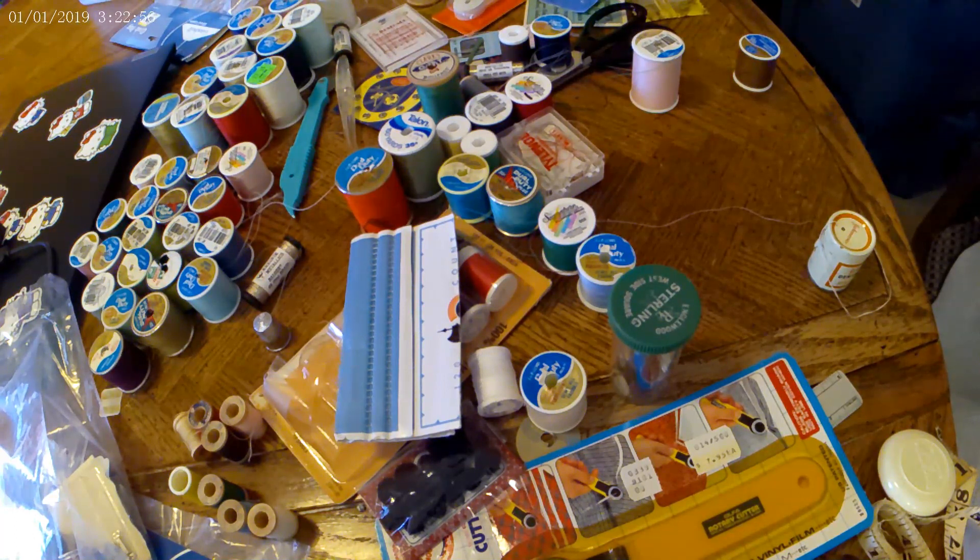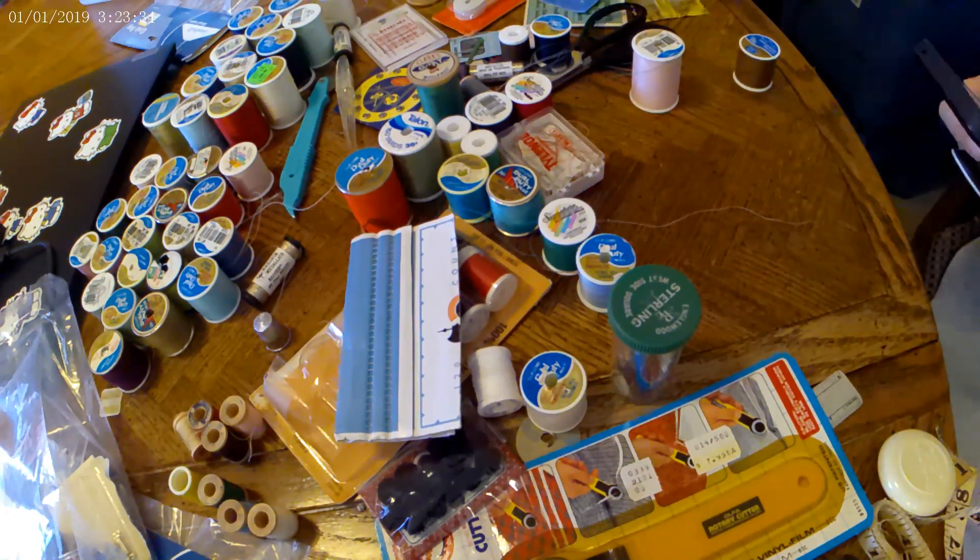Since this lot of used thread sold so well for me, I now know in the future if I can get large lots of thread — at least 60 — I can sell them for about 50 cents a piece. So if I had a lot of 20, I'd sell it for $10; a lot of 40 for $20, and so on. I know if I come across another large lot of thread I can sell that, which is great.